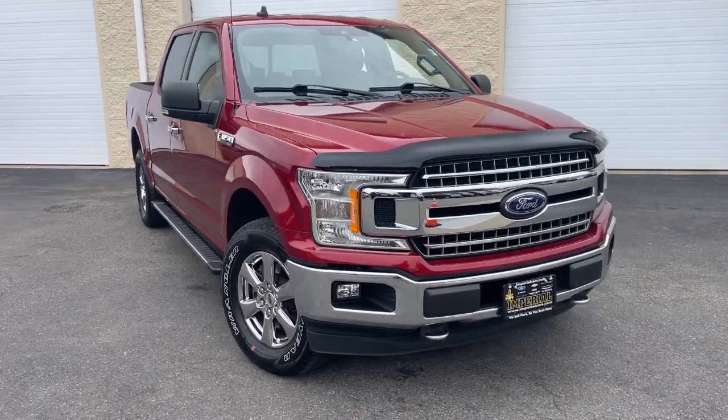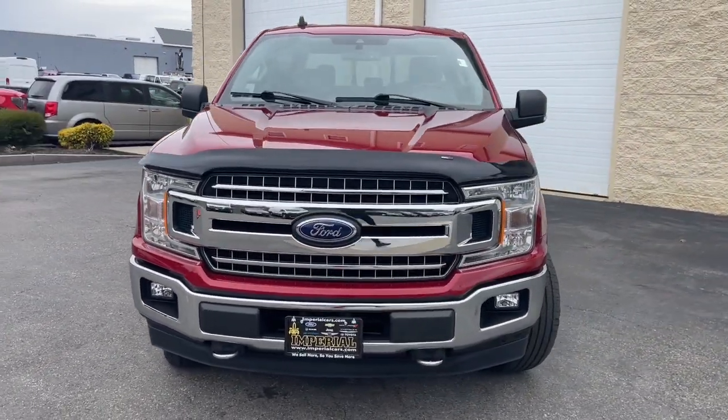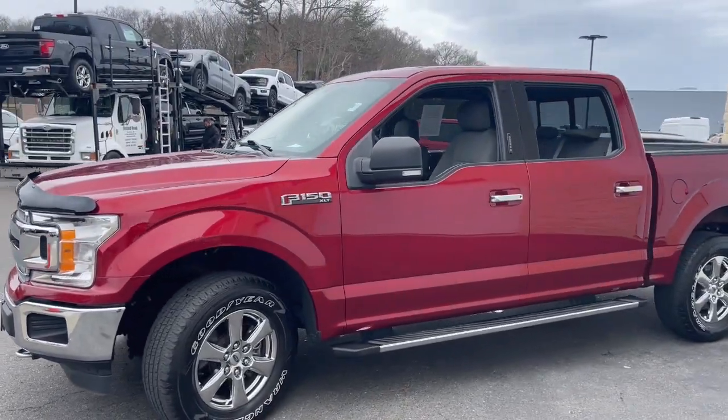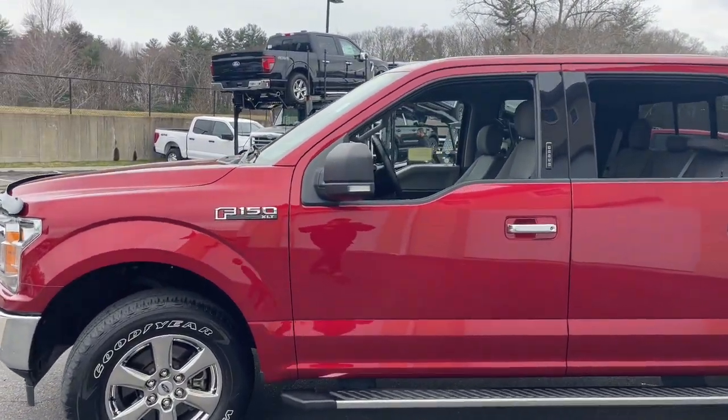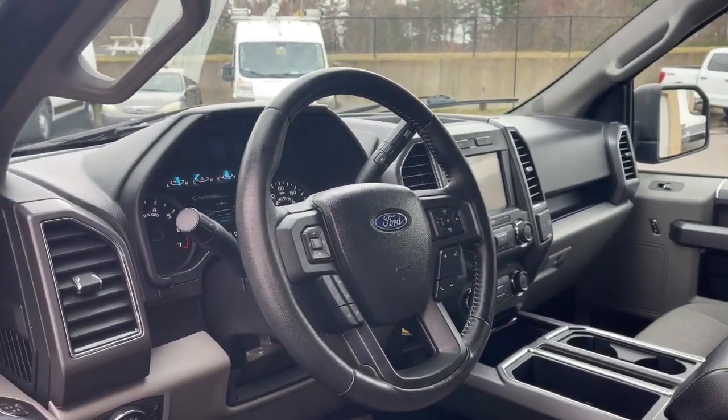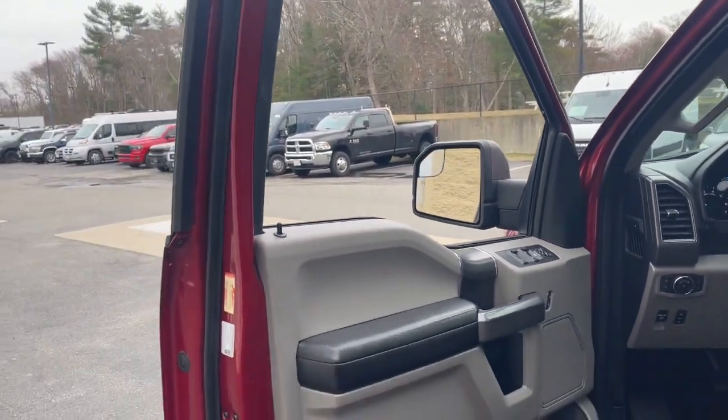Get acquainted with the 2019 Ford F-150. This vehicle is an outstanding buy with fewer than 35,000 miles on the odometer. Enjoy a new level of ease and confidence whether at work or play when you're in this F-150.